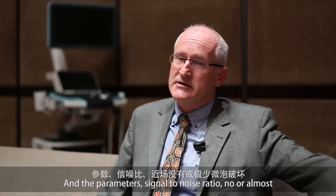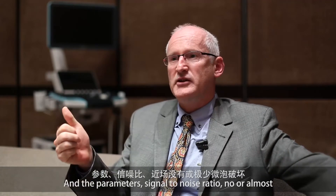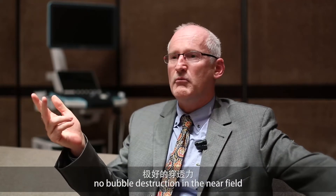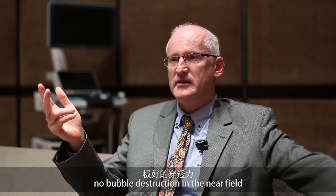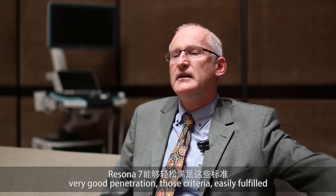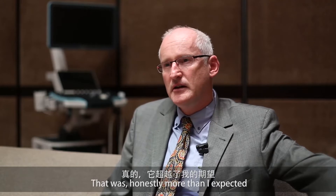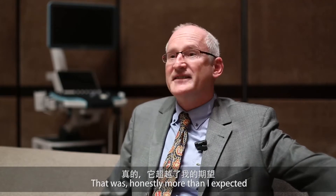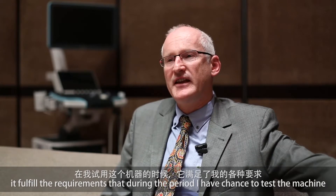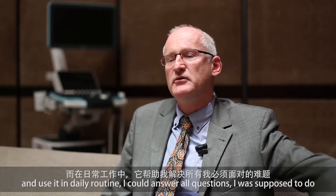I could answer all the questions I needed to answer, and the parameters — signal-to-noise ratio, no or almost no bubble destruction in the near field, and very good penetration — those criteria are easily fulfilled, and that was honestly more than I expected.